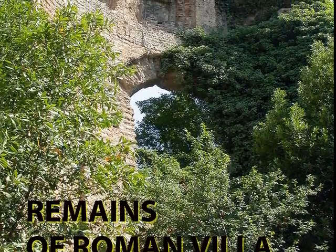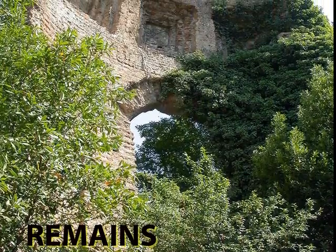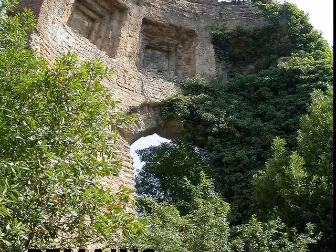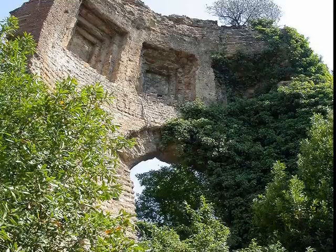History is still being discovered in Rome, with many archaeological digs into old Roman ruins which are being restored. Here's an archaeological dig into a Roman villa.